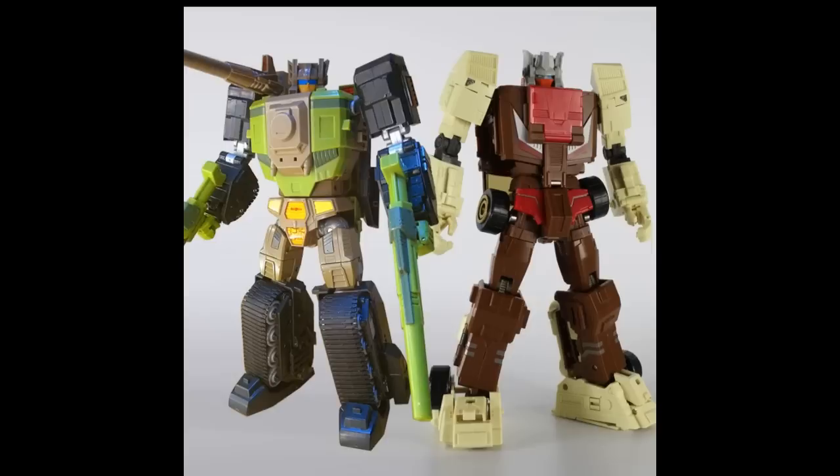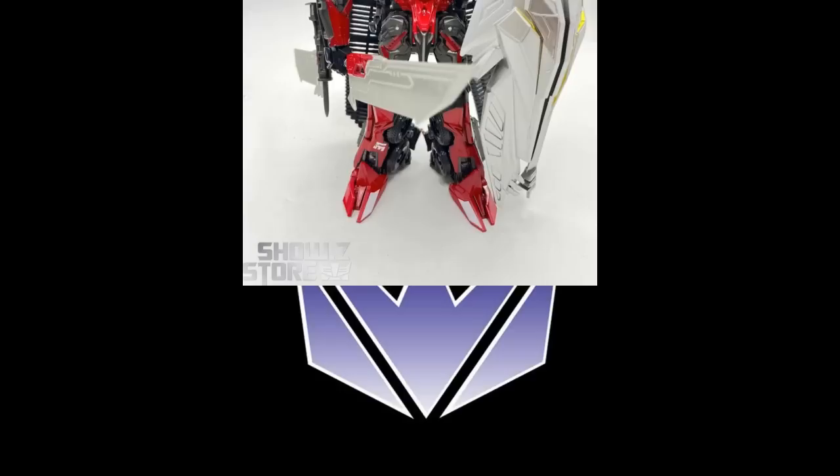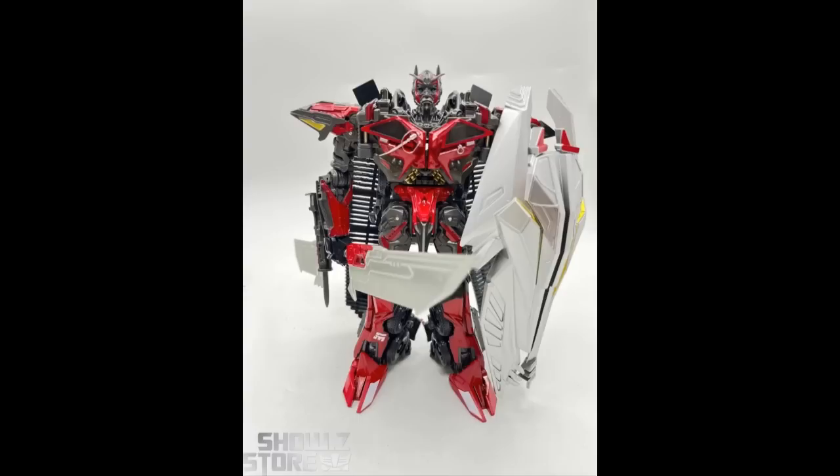Show Z also has the Yes Model set of two — the Datakirk Cupula and the Tomb of Buffet — these two Headmasters, Chromedome and Hardhead. Yes Model is sort of a KO of Make Toys, but it might just be Make Toys. It's coming into stock, set of two for $100, making it $50 each. And there's also a fourth-party Voyager Class SS61 Dark of the Moon Sentinel Prime KO for $30 at Show Z.